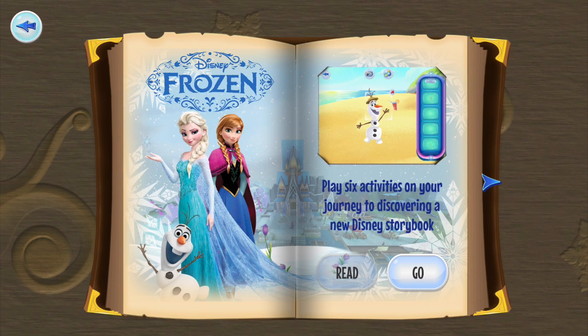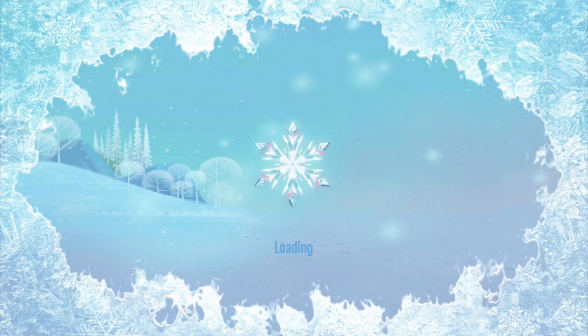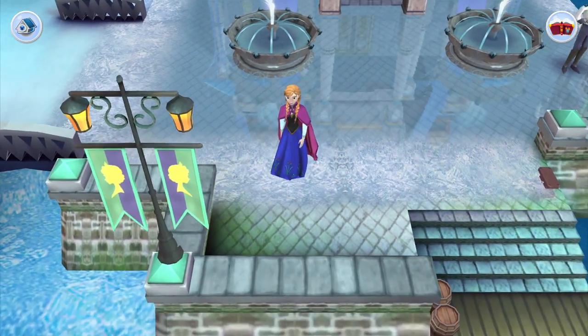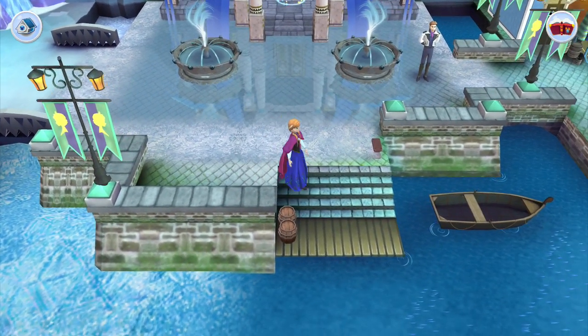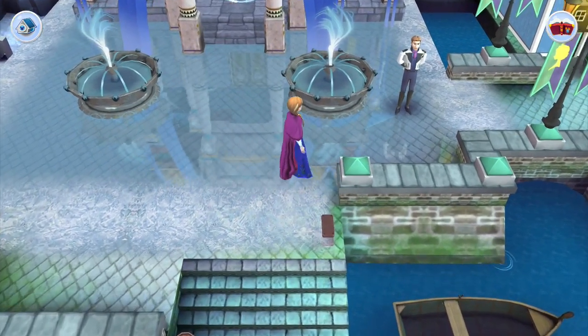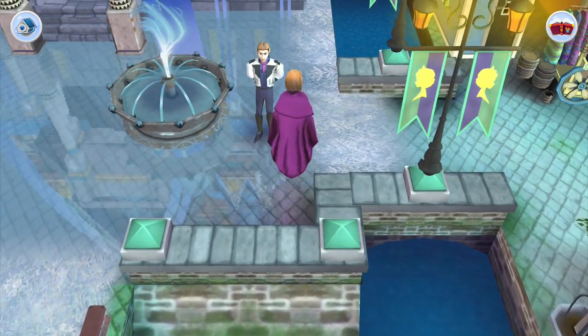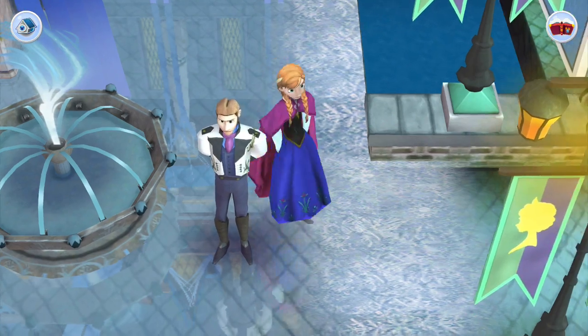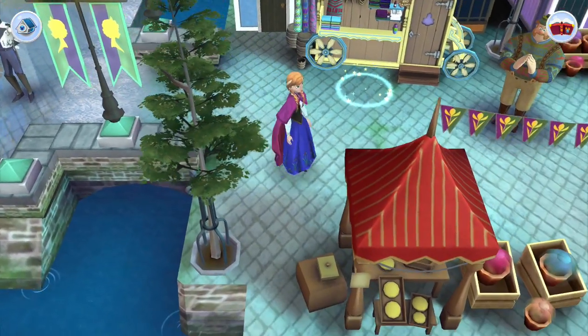Hey guys, it's a Geeky Chick here and today we are checking out Disney Story Realms. We looked at this game before and went in right when it first came out. Now, thanks to Kawato Studios, I have the full game unlocked and we are going to check it out today.